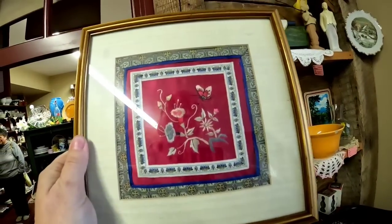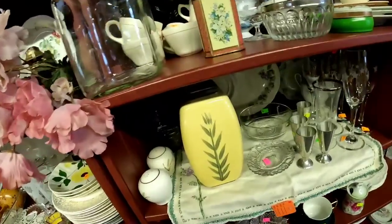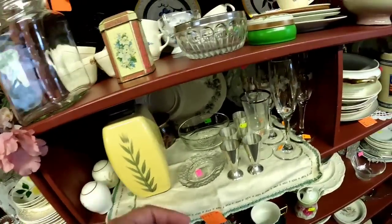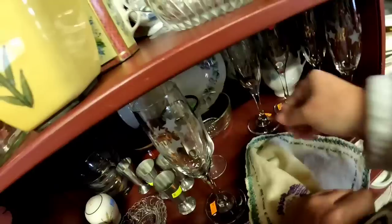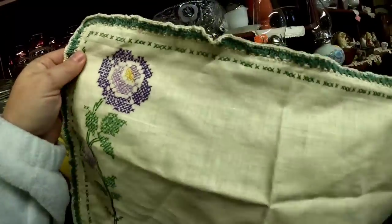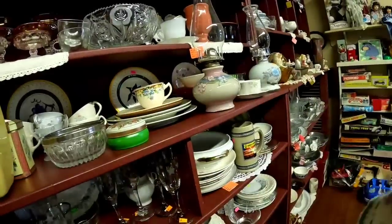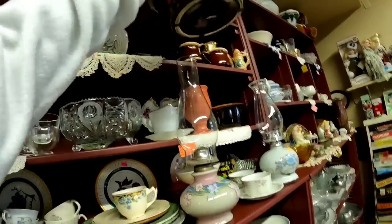Do not forget, I was just here yesterday. Now this was hanging up in the front wall. This was an embroidered silk piece cut out framed and it was only $2. So I did pick that up, and then look, they put more linens back under stuff. I was wondering if they were going to do that and they did. So I am removing them once again.